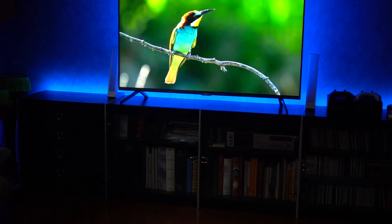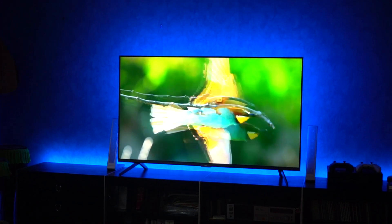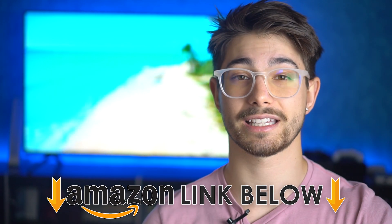Moving on to the next pro of the 6 Series: the design. It is beautiful — it's very edge to edge with almost no bezel at all. On the edges it is a brushed metal and it's very, very real metal. It is beautiful. And remember, if you want to check out the specs for yourself, I have Amazon links below for the US and Canada before we move into the cons.